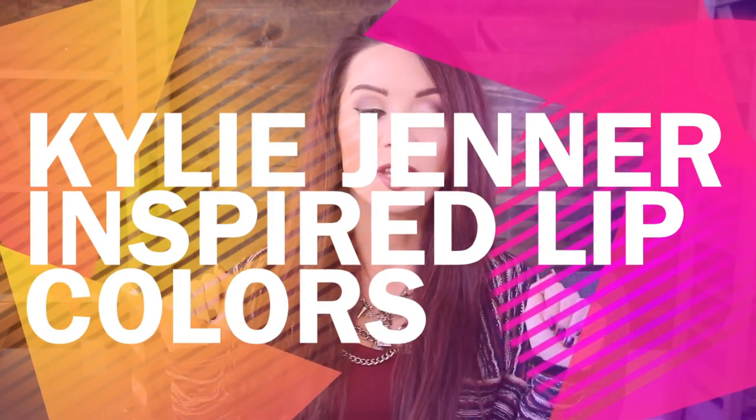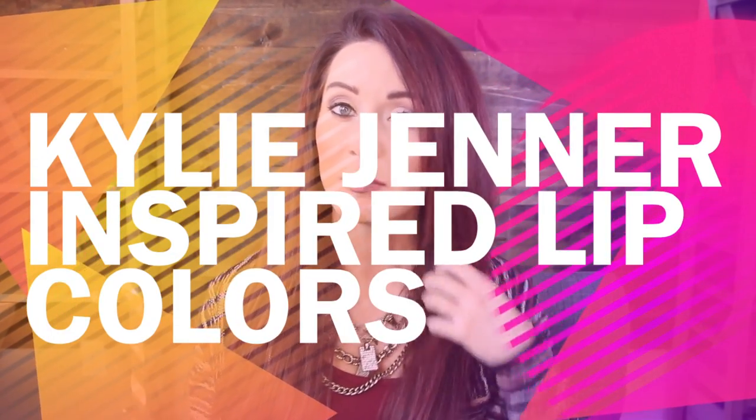Hi everyone! I'm here today with a video on Kylie Jenner lip ideas. This has been a huge craze lately — the Kylie Jenner lip color, which isn't really new. I'm pretty sure this brownie mauve was super big in the 90s. There's a wide range here; they're not all exactly the same color. Some have a little more mauve, some are a little more pink, but I think there's something here for you.